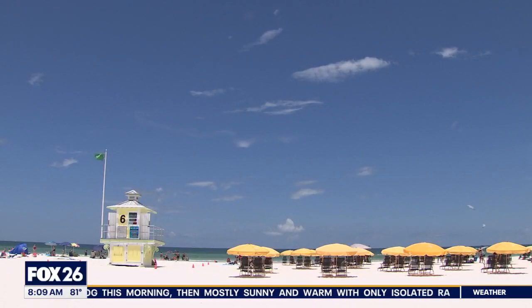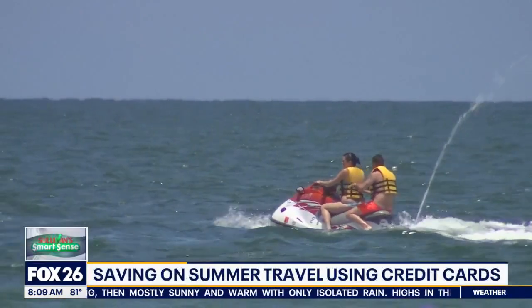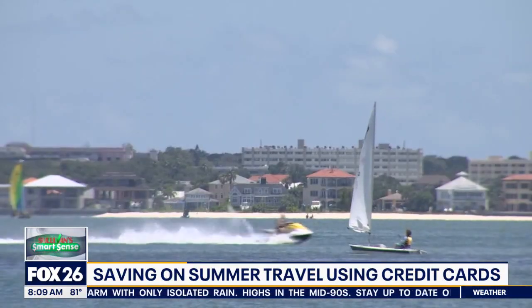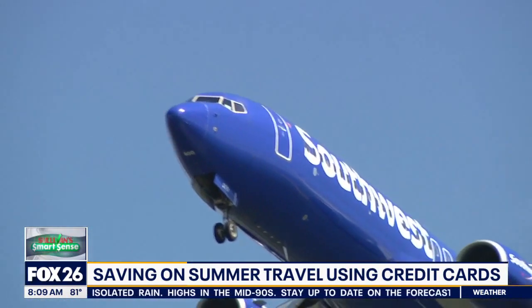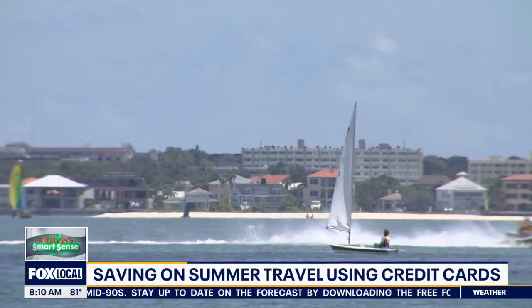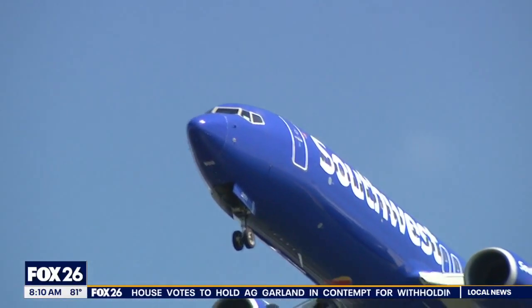Many travelers cash in on credit card rewards and travel credit card reward programs, using miles and discounts to save on airfare and hotels. One traveler says: "I use a Southwest credit card and a Marriott credit card. I have for years, and I'm in their rewards clubs and get points — probably five to ten thousand dollars a year just on flights."